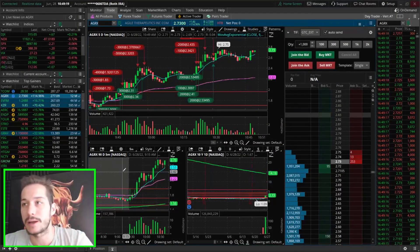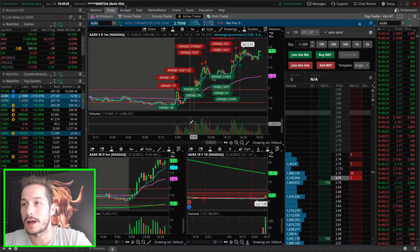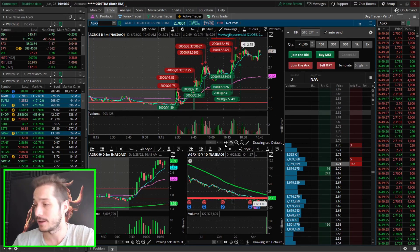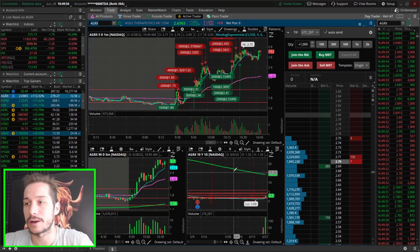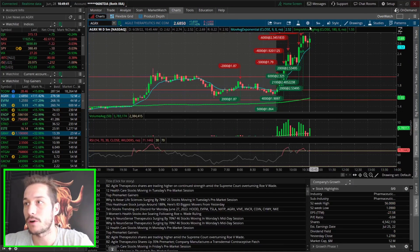Let's switch over to the trading screen and see how this one's performing — look at this volume, 2 million shares being traded per minute, many times over that, so that's really nice. On the daily, yeah, this ticker is rough, but what ticker do we trade that doesn't have a horrible daily chart? Especially lately, we've been seeing some really bad daily charts. So yeah, really rough overall daily pattern here.